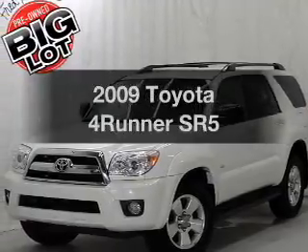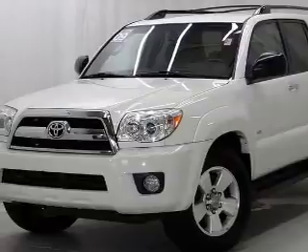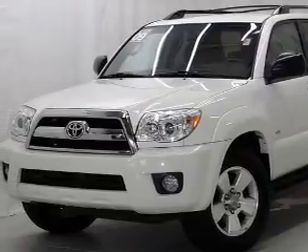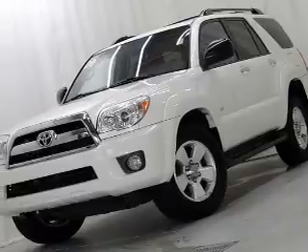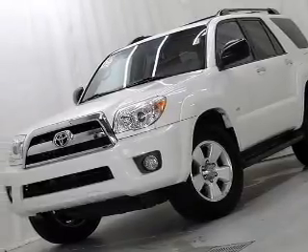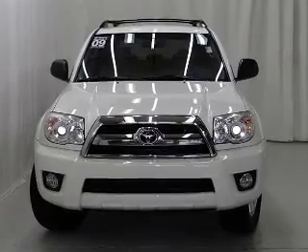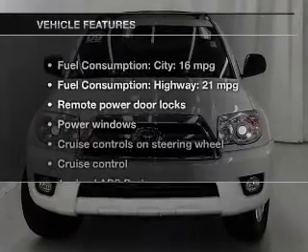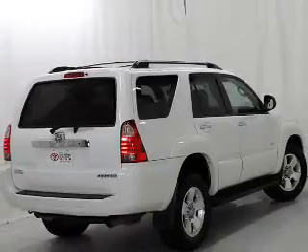Introducing the 2009 Toyota 4Runner. If you're looking for a first-rate auto, this one could be yours today. With a reliable six-cylinder engine, the powertrain includes rear-wheel drive that responds smoothly to its five-speed automatic transmission, brakes safely with the anti-lock braking system, and with these notable features, you won't want to miss out on the opportunity to own this amazing ride.